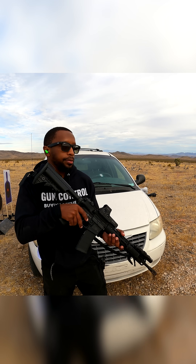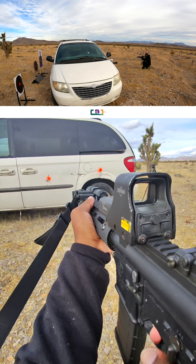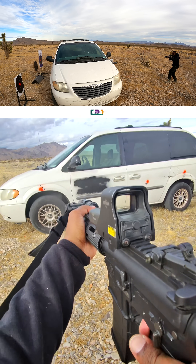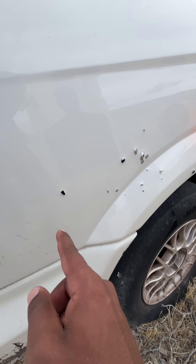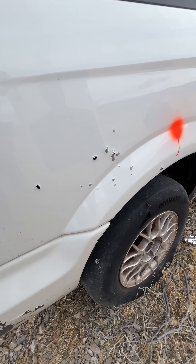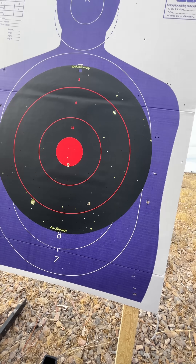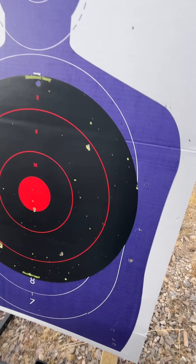5.56 green tip. One went clean through the tire. So I got one, two — that one broke into pieces somehow, something broke into pieces. So for 5.56, I actually have one, two, three hits on target. They all made it through the rear.